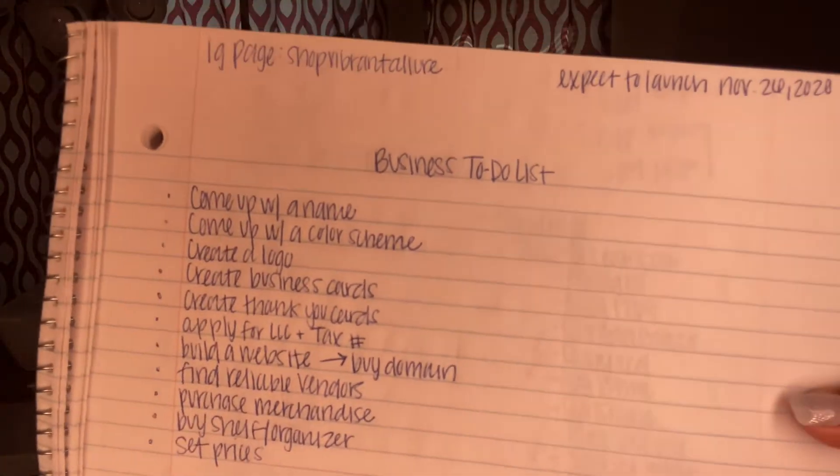Starting with brainstorming — the main thing you will need for a business is a notebook and a pencil. Before I even thought about creating a binder with all my stuff, I had a notebook. I started jotting down ideas. I even created a business to-do list — that's the first thing I would do.